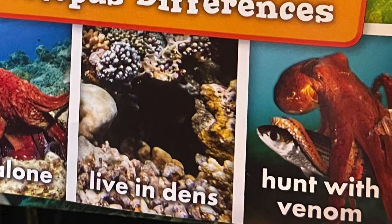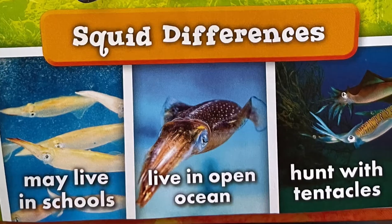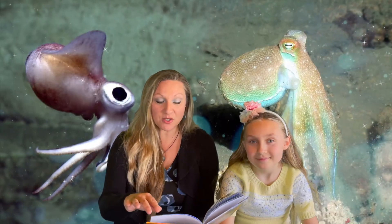Octopuses live alone, live in dens, and hunt with venom. Whereas squids may live in schools, prefer the open ocean, and hunt with tentacles.